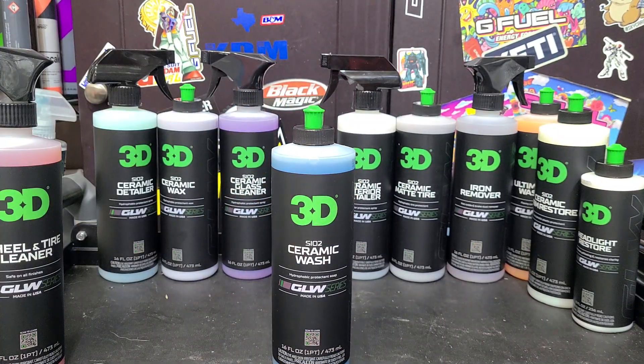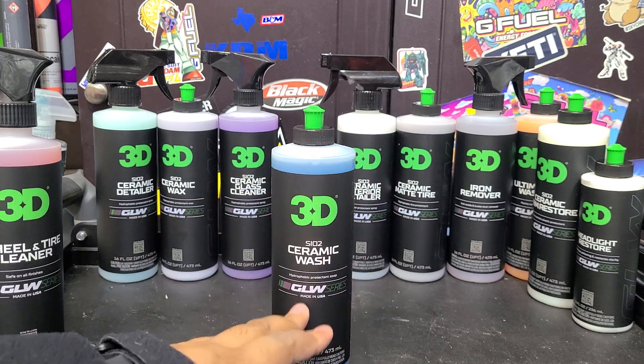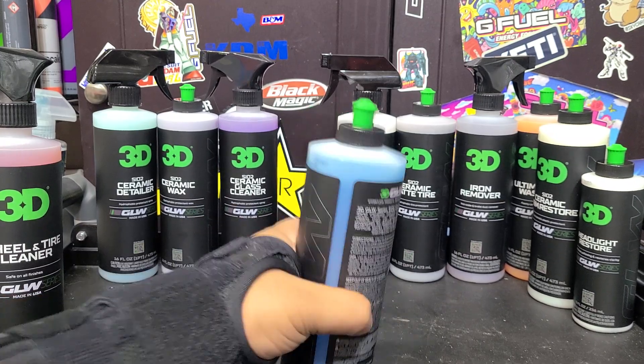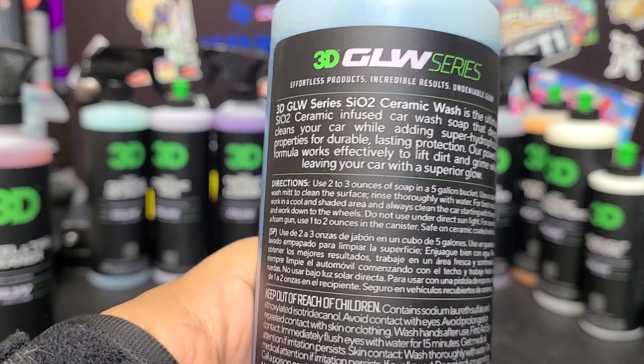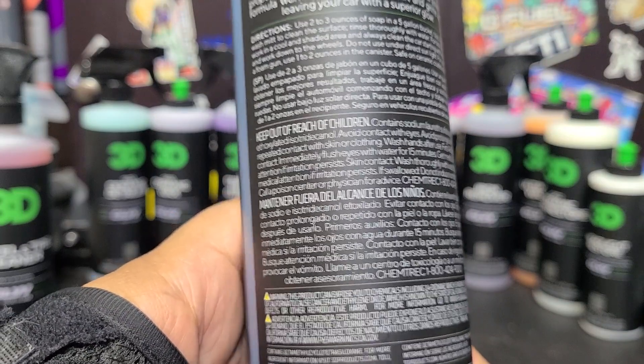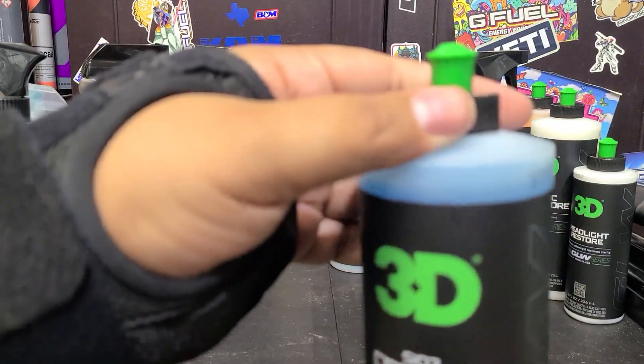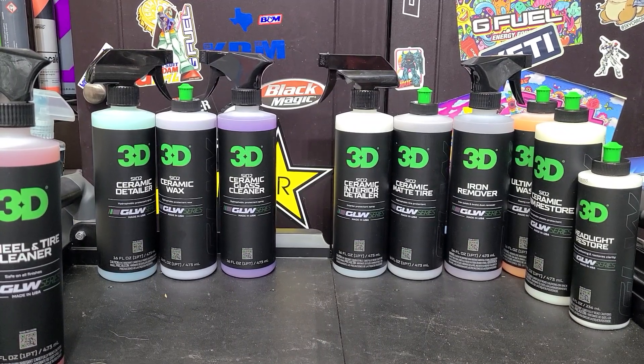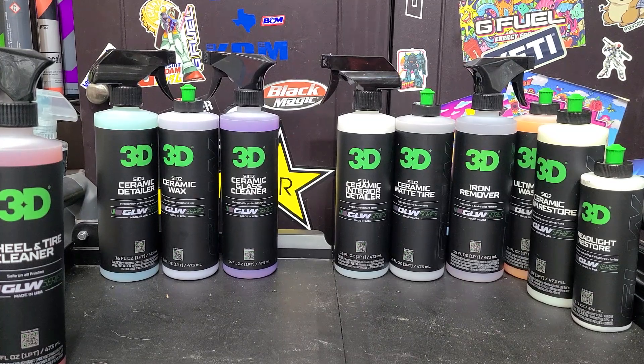Next we've got the ceramic wash. If you follow my channel, you know I've got a love-hate relationship with ceramic washes. Some companies make great ceramic washes; others make good shampoos they're calling ceramic washes but don't actually add any protection despite their claims. This one does claim to add hydrophobic protection — super hydrophobic properties — so we will see if that's the case. I'm going to wash a car that's got pretty much terrible protection on it right now with this to test it. The scent is kind of a fresh laundry aroma.